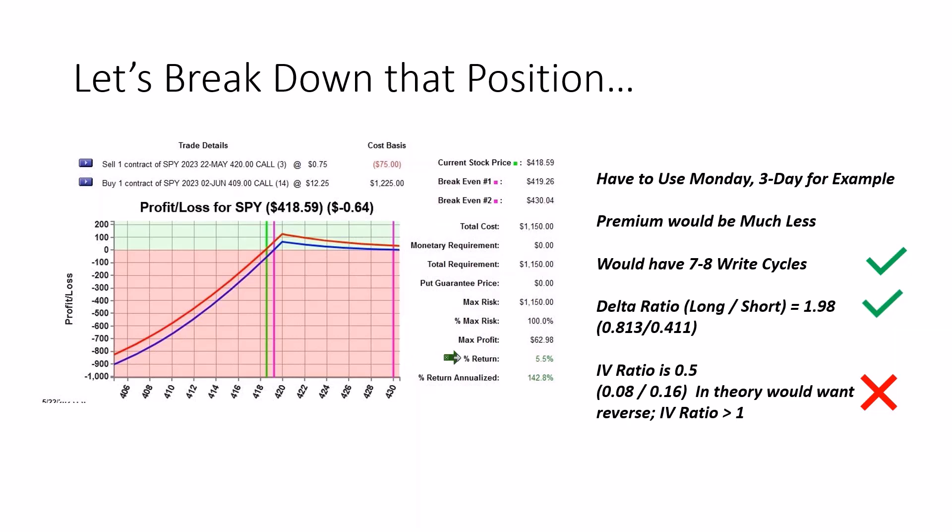It's a good return for zero days assuming this was Monday morning — though that premium would be much lower. In this case, with 14 days out, we definitely have the right cycles. Come May 22nd, we'd still have about 7 to 10 write cycles on the position. The delta ratio would satisfy our needs: delta of the long was 0.813, delta of the short was 0.411, giving a delta ratio of 1.98 — I usually like to be above 1.8 or closer to 2. This satisfies that.